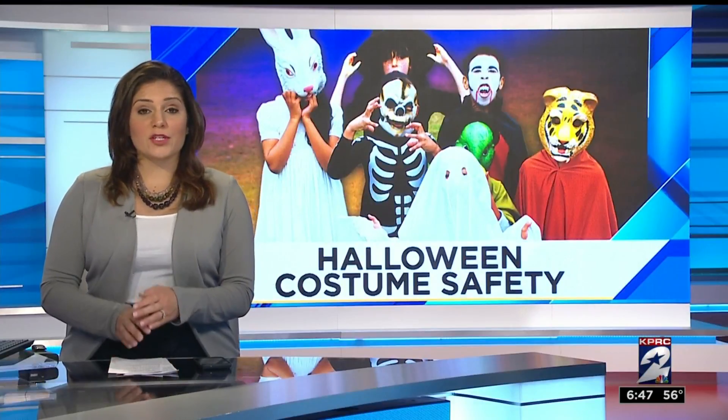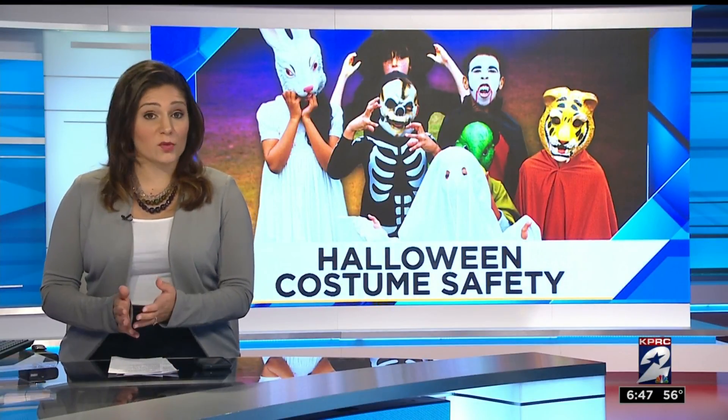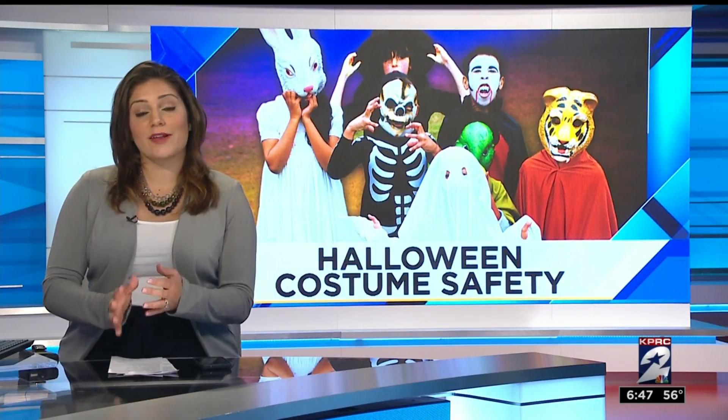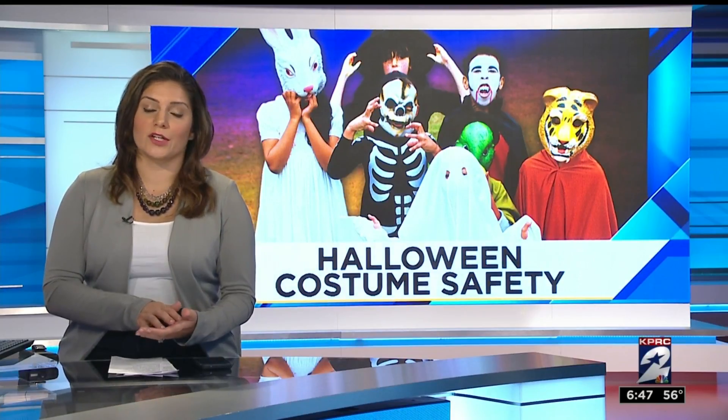While shopping, be sure to look for a label indicating the costume is fire resistant. Any costume that doesn't fit tight to the skin should have a flame retardant in the material and it should be clearly labeled on the tag.